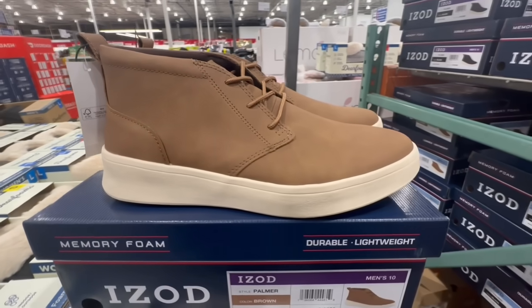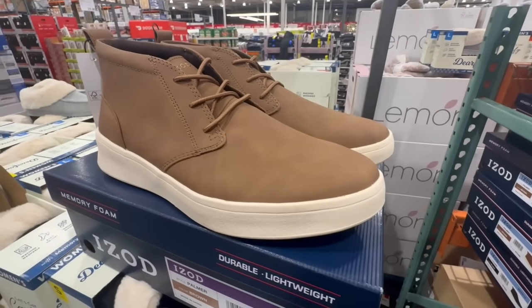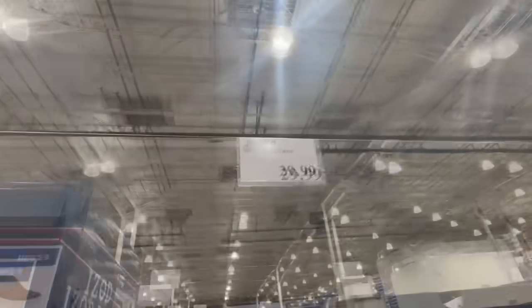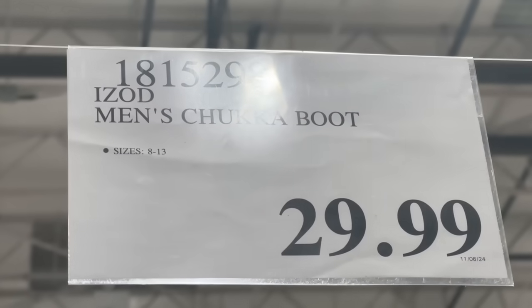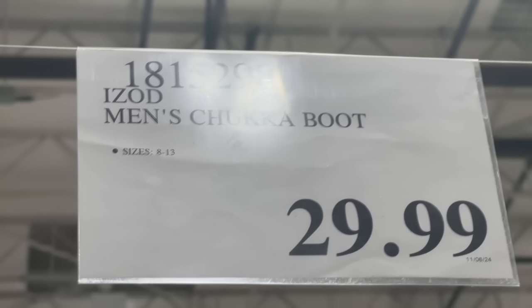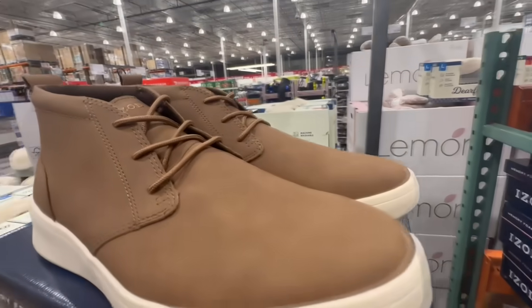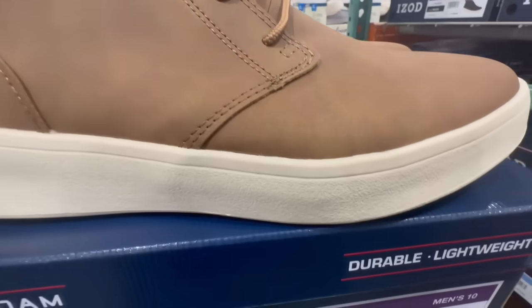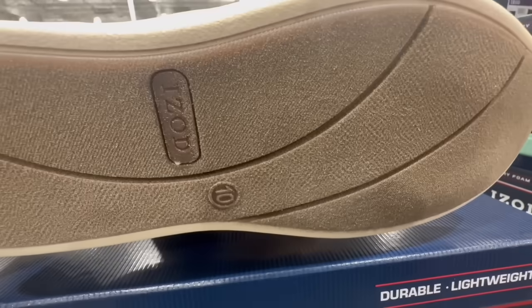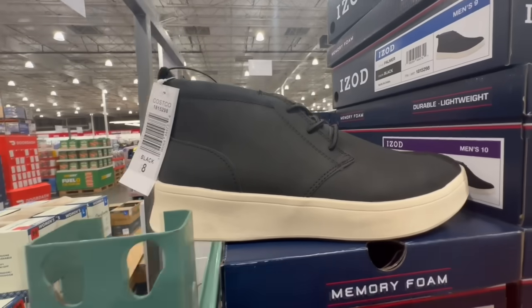These are new at Costco — the IZOD Men's Chukka Boot, brought out in two colors. The brown ones are going for $30 at the moment. In terms of sizing, they carry sizes 8 through 13 and do have memory foam. My husband wasn't too much of a fan of the material on the outside — he finds it's very hard to clean — but he likes the style. They also brought them in black.